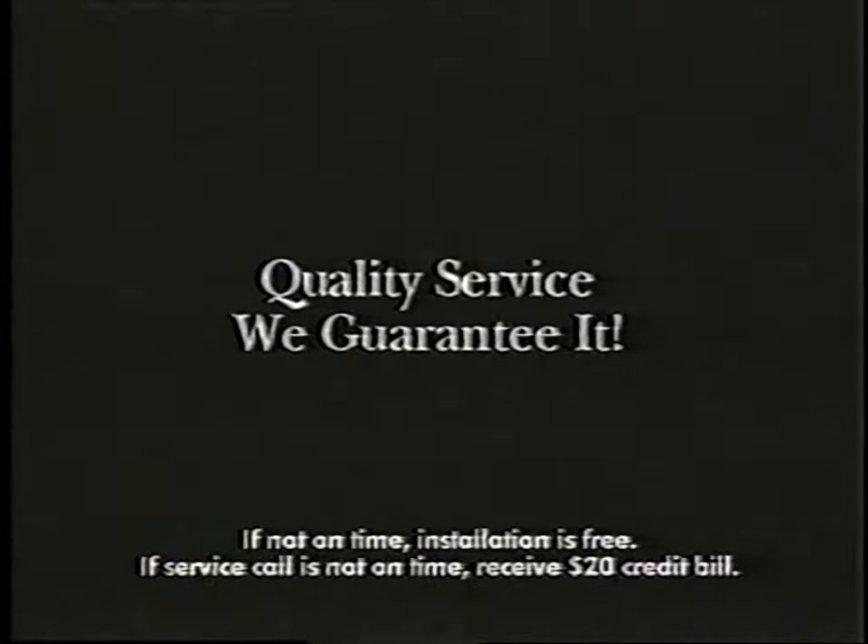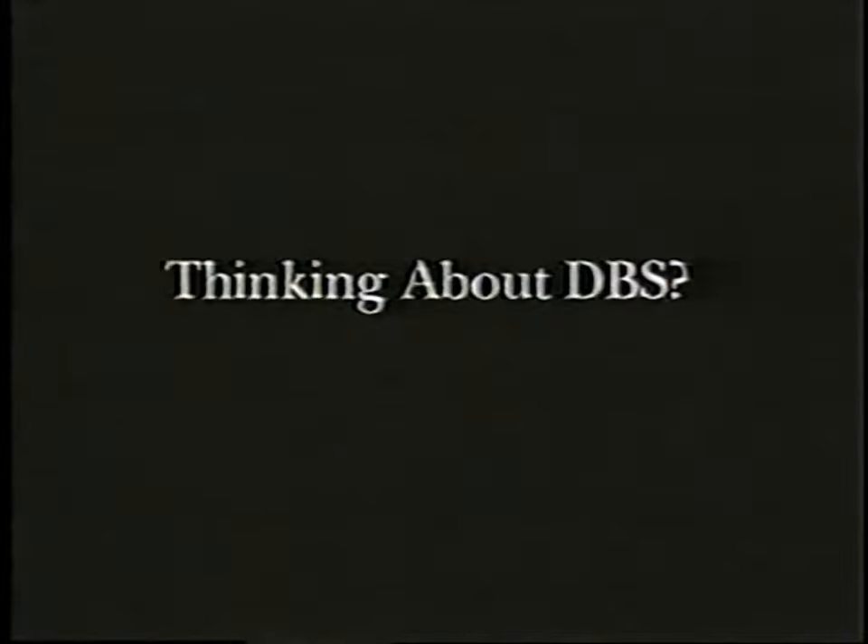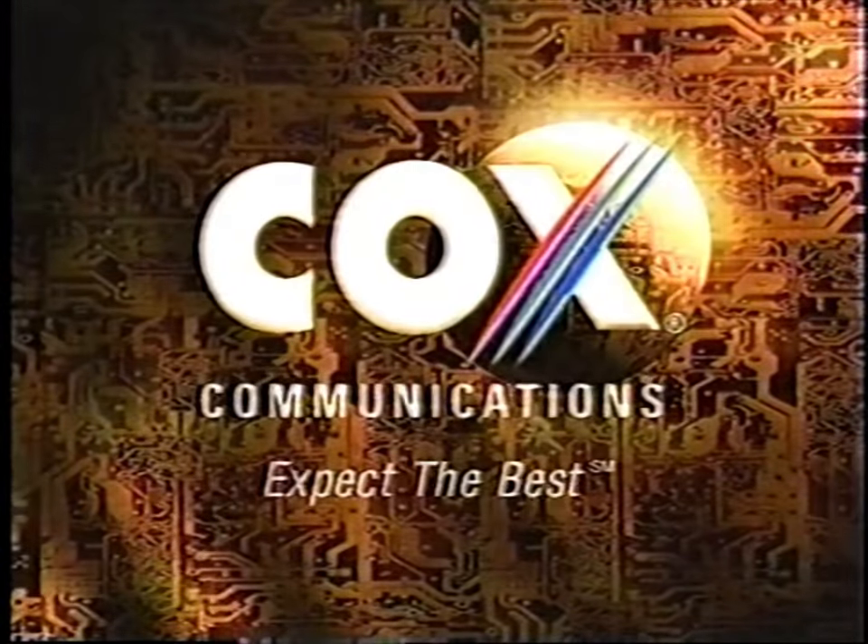If you're thinking about direct broadcast satellite TV, here's something you need to know. Unlike cable TV, with DBS you are responsible for service and installation. Installation alone can cost several hundred dollars. And if there's ever a problem, who's going to fix it? Your cable company has been providing customers with guaranteed quality service for years, and we're right here in your hometown. Think about it — if you're thinking about DBS, you might want to think twice. Cox Cable, the best value in home entertainment.